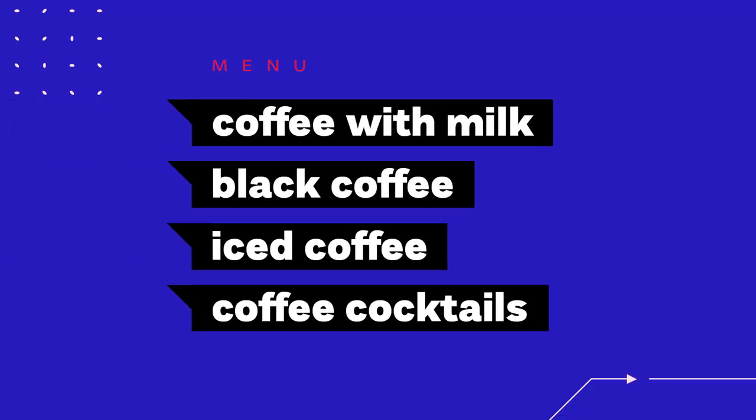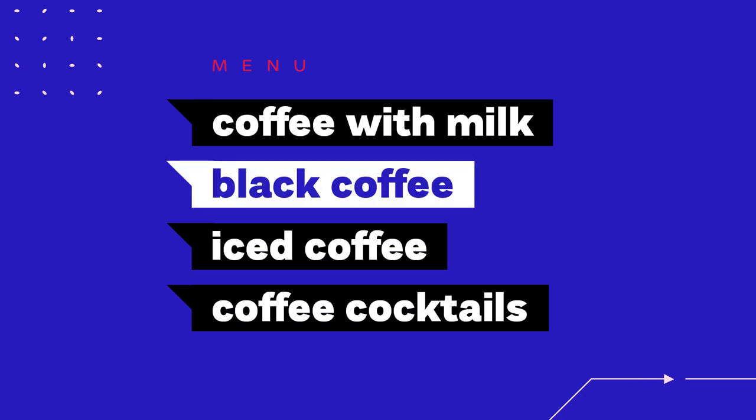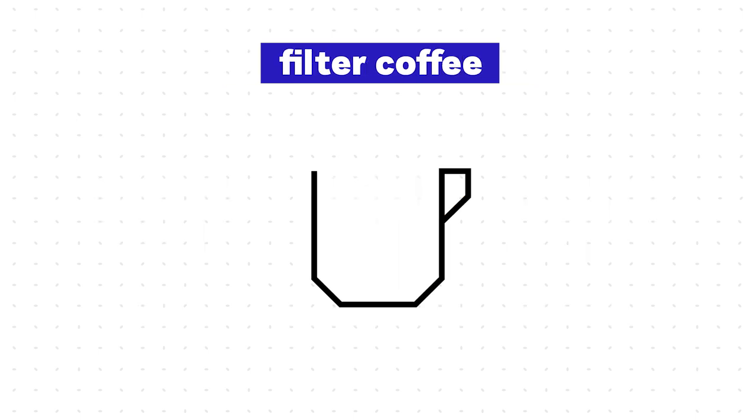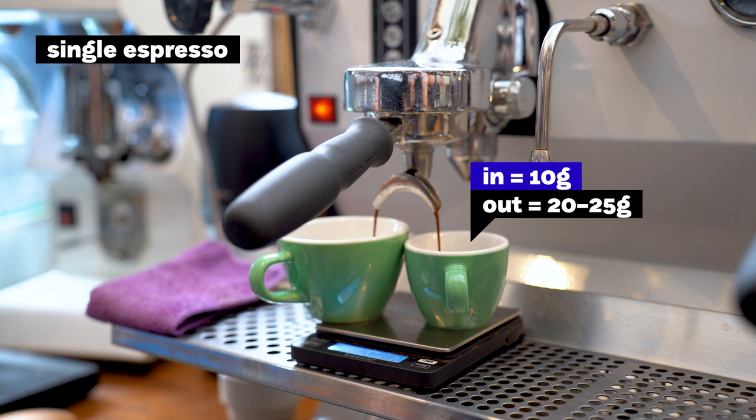For people who want to drink their coffee black, there are two main options: espresso and filter coffee. Espresso is for people who want their coffee quickly — it's a shorter, more intense-flavored drink. Filter coffee is milder in flavor and bigger in volume, but some coffee flavors can be more pronounced than in espresso. A single shot of espresso is about 10 grams of ground coffee and 20 to 25 milliliters of total volume.